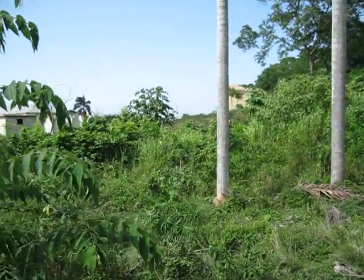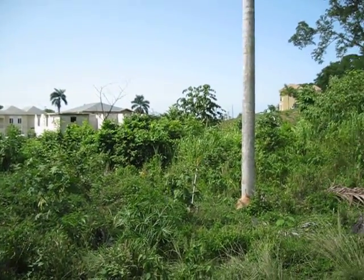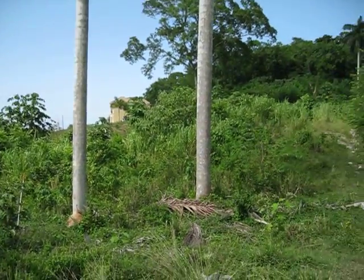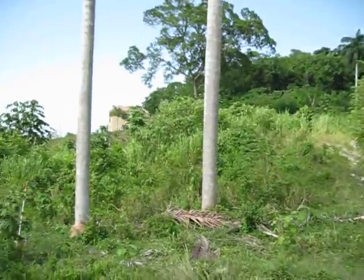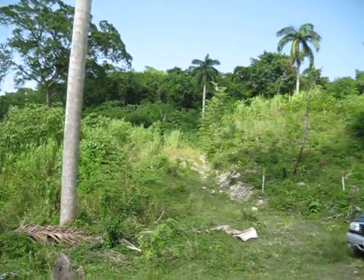Okay, Dwayne. So basically this is Lot 29. It backs onto Village Green, which is an existing subdivision. You can see you're at the T-Road at the bottom here, with these lots kind of moving slightly uphill onto that section up there.